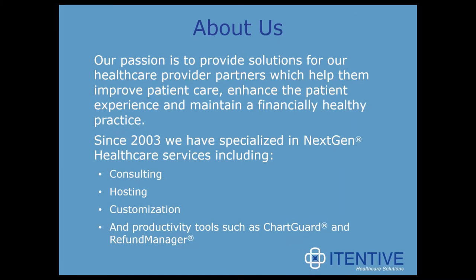A little bit about who we are. AtenaF has been in business since 2003, but we've been NextGen users since 1997, EPM version 2.3. We specialize specifically in NextGen Healthcare. Our goal is to make delighted clients by helping them get the absolute most out of their NextGen software investments. We're passionate about providing solutions for healthcare provider partners which help them improve patient care, enhance the patient experience, and maintain a financially healthy practice. To sum it up, we do everything NextGen.